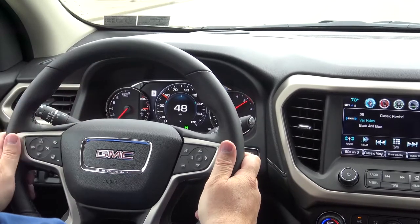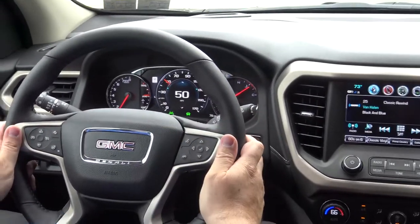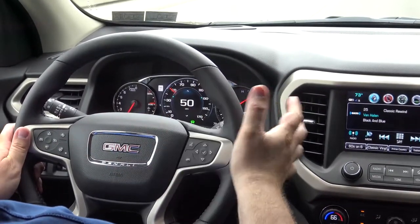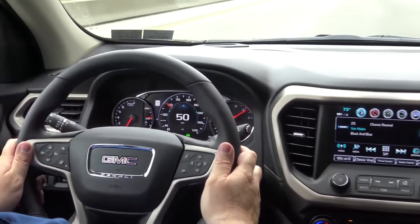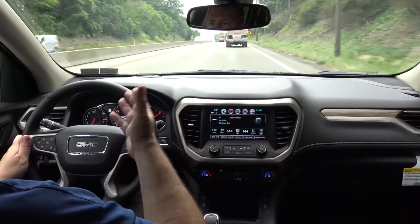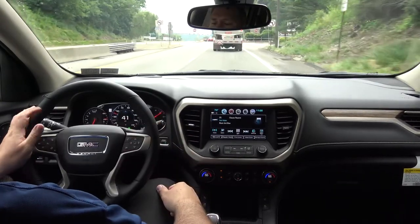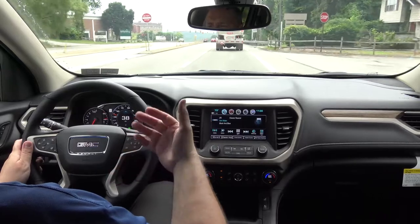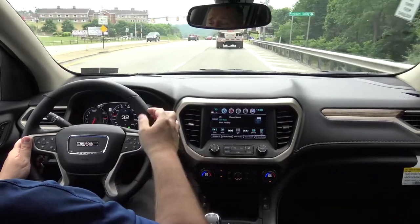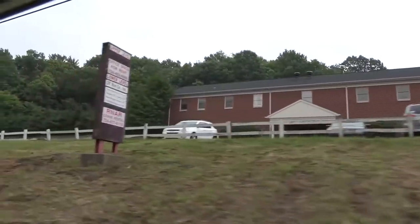Down below the speed, you have your lane keep assist and your forward collision — green lights activated there. As long as they're green, you're good. If those vehicles turn yellow, it's just a warning. With the lane departure, it will turn yellow, and with the forward collision, same thing. As long as you maintain a safe distance from the vehicle in front of you, it stays green. If it turns yellow, you're getting a little close. If you're really close, it's going to alert you by flashing a red light on the dash that reflects off the windshield.